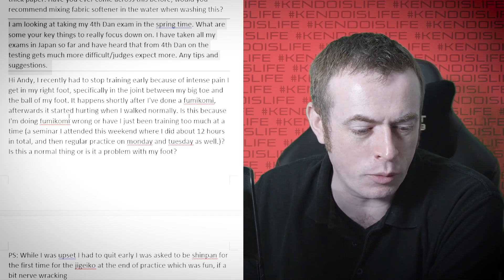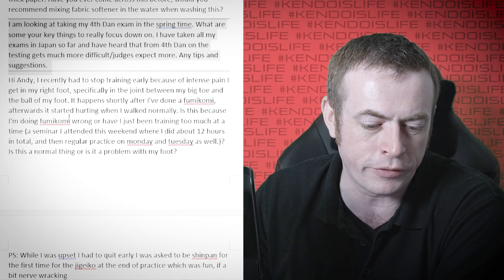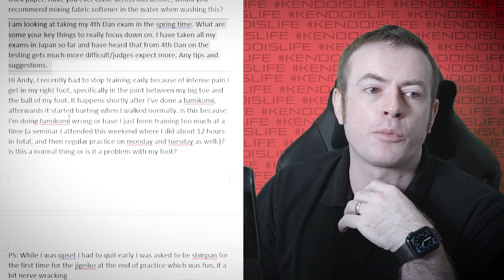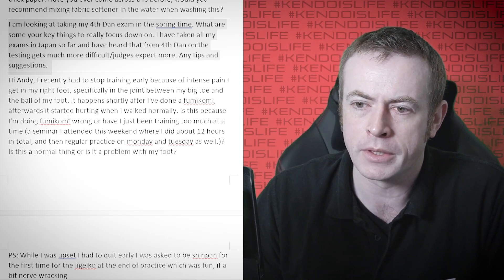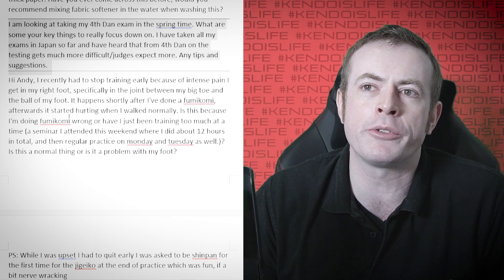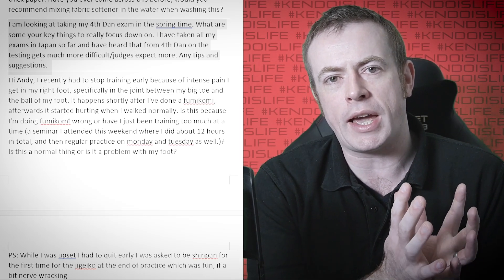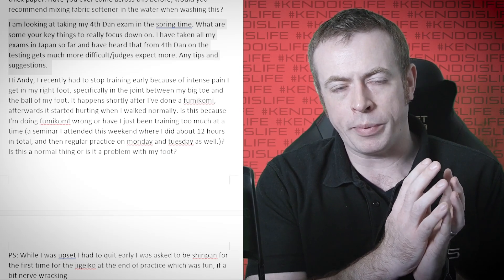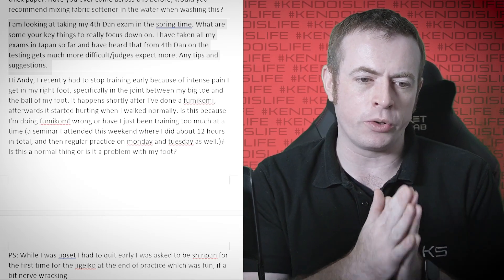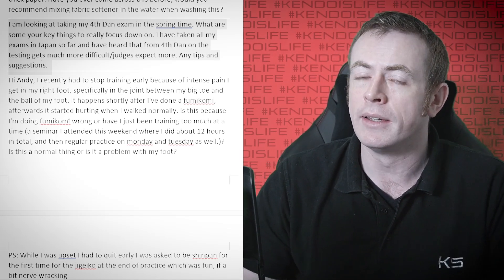I'm looking at taking my fourth dan exam in the springtime. What are some key things to focus on? I've taken all my exams in Japan so far and heard that from fourth dan on, testing gets much more difficult and judges expect more. Especially if you're doing it in Japan, fourth dan is one of the fall-off points — they are much stricter on fourth dan than on third dan. You need to demonstrate that you're not just attacking randomly. By achieving third dan, you should have already demonstrated a grasp of the technical aspects of kendo.